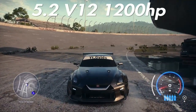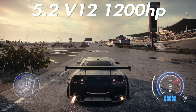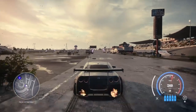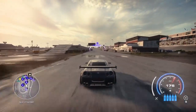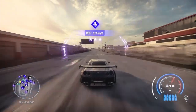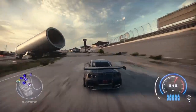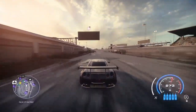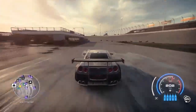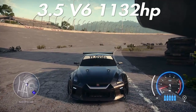One of my favorite engines in the game — not for sound but for speed and smoothness — the 5.2 V12. Very nice motor with 1200 horsepower. Down the short strip we get 225 kilometers, only two shorter than the 6.2 V8. Down the long strip we get 271 — a little bit shorter than the V8 again, but that's okay.